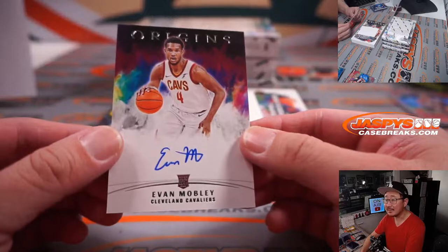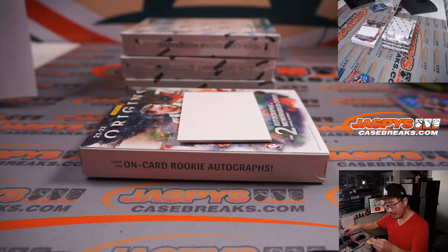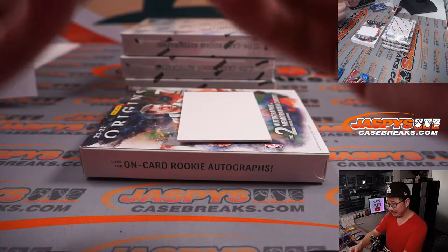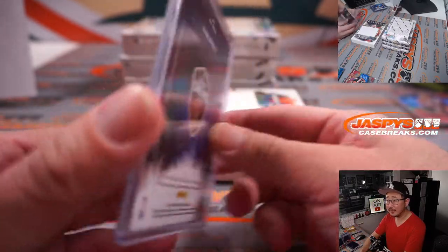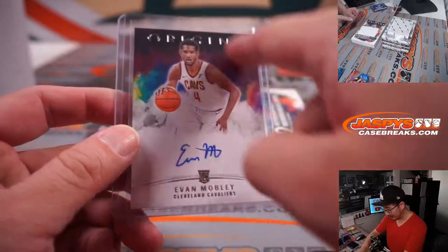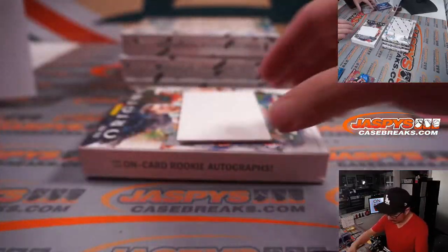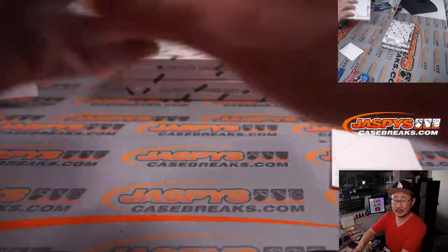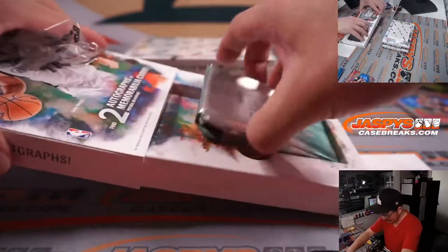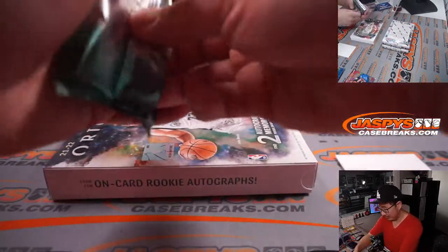Evan Mobley autograph. Cleveland, this is for you — Adam B picked up the Cavs straight up and gets a nice on-card Evan Mobley autograph. Origins always looks nice; I love that sort of watercolor look in the background. I think Vegas has Evan Mobley as the favorite — almost the runaway favorite for rookie of the year.